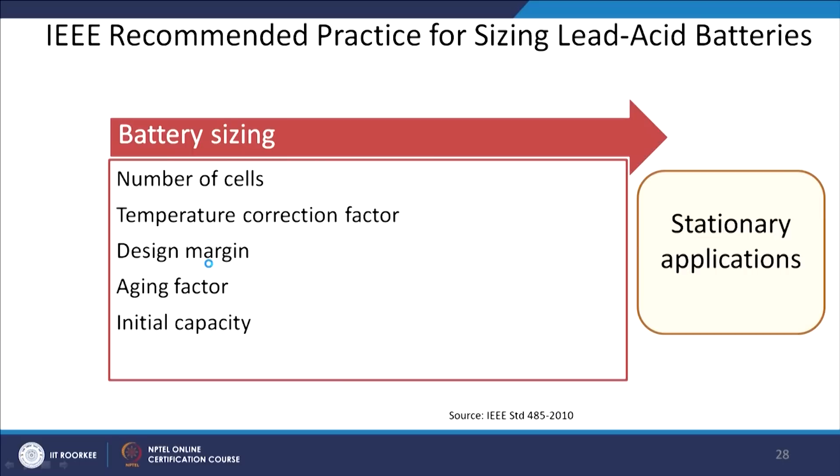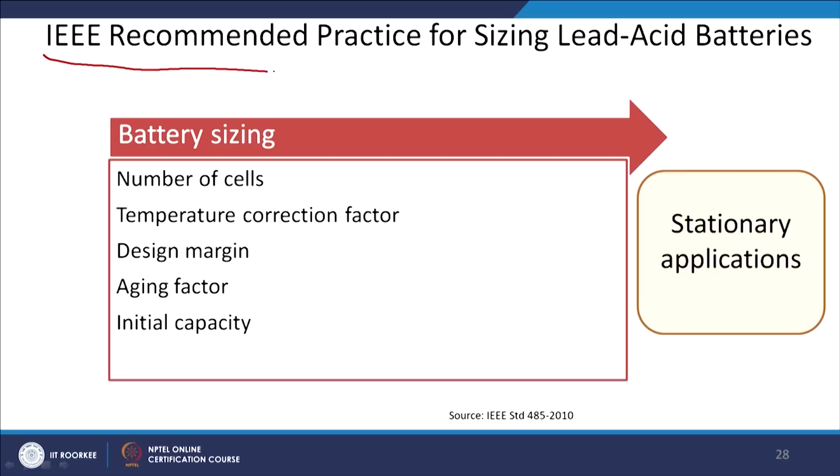A few recommendations are given by IEEE for sizing lead acid batteries. For stationary applications, which are very common, the factors considered are: number of cells, temperature correction factor, design margin, aging factor, and initial capacity — all of which are taken into account for any stationary application of lead acid batteries.